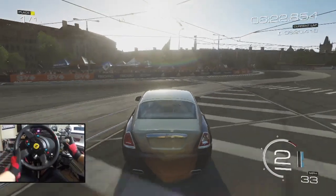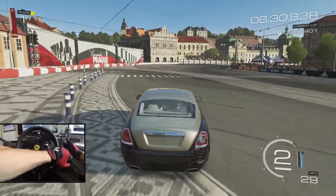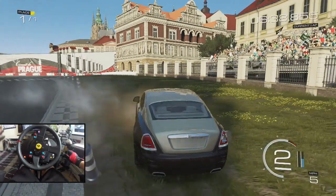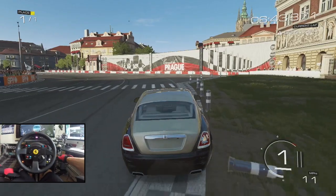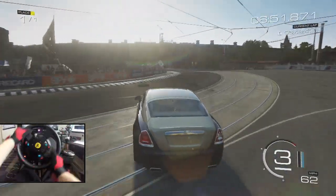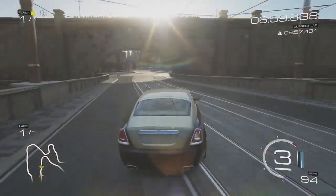I'm going to stop right there before we cause any more damage to this beautiful beast. The tune will be found on my storefront — just search my gamertag or hashtag Snap in the description. 2014 Rolls-Royce Wraith, beautiful car. I cannot believe what we're able to do with such a heavy car. I hope you guys enjoyed it — slap that like button, subscribe if you're new, and follow me on Facebook, Instagram, and Twitter. I'm out, peace!